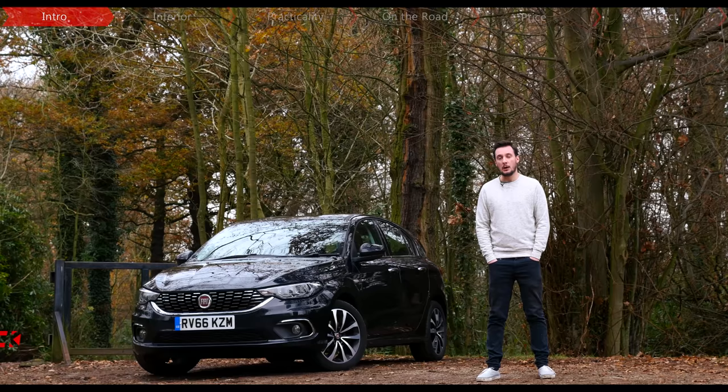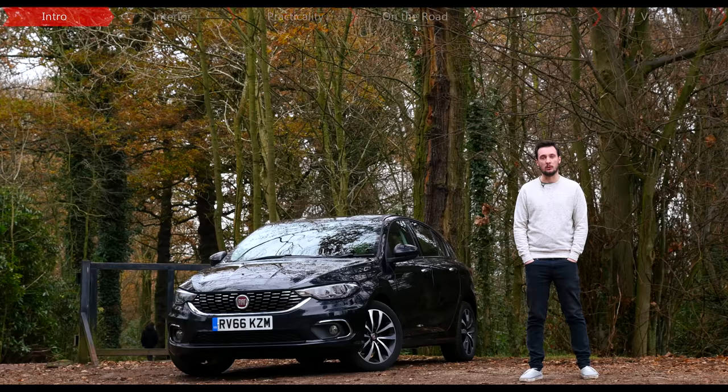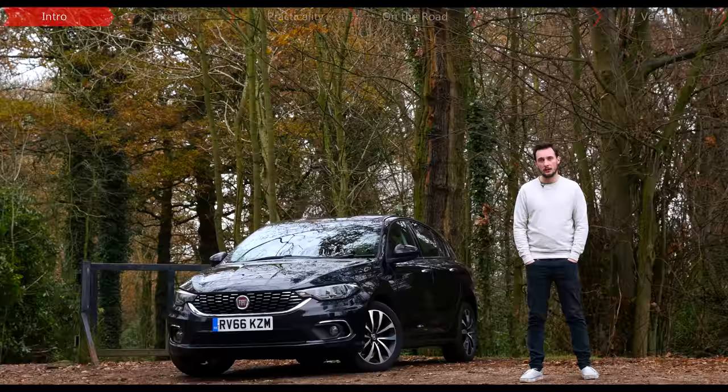One brand with two souls — that's what Fiat calls itself nowadays. What that means for the likes of you and I is that it can make fun and desirable models like the 500 and the new 124 Spyder, but it can also do the sensibility thing with the Panda and now with this: the Tipo.